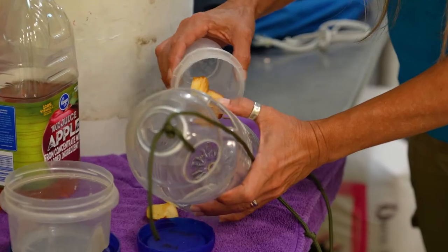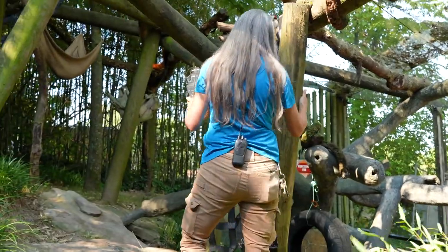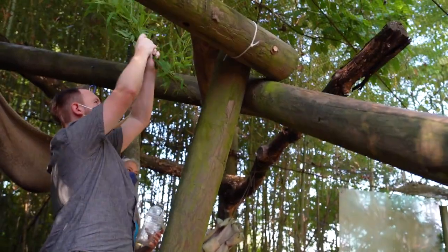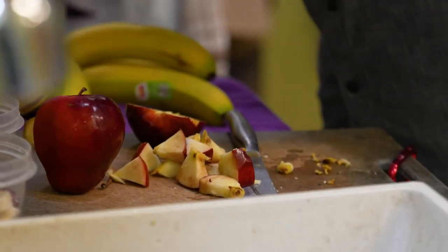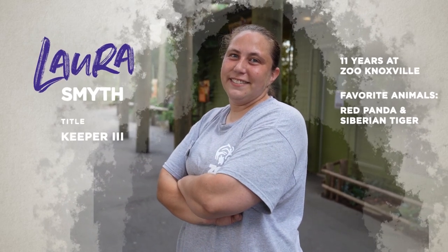Last but certainly not least, we fed Lincoln, who was patiently awaiting his meal — a little food, a little enrichment, and a little bamboo, and Lincoln was ready to take on his day of napping. One quick pit stop to prep food for the next day, where we learned Lincoln only likes crisp red delicious apples. Then we were off to meet Laura for some afternoon training.